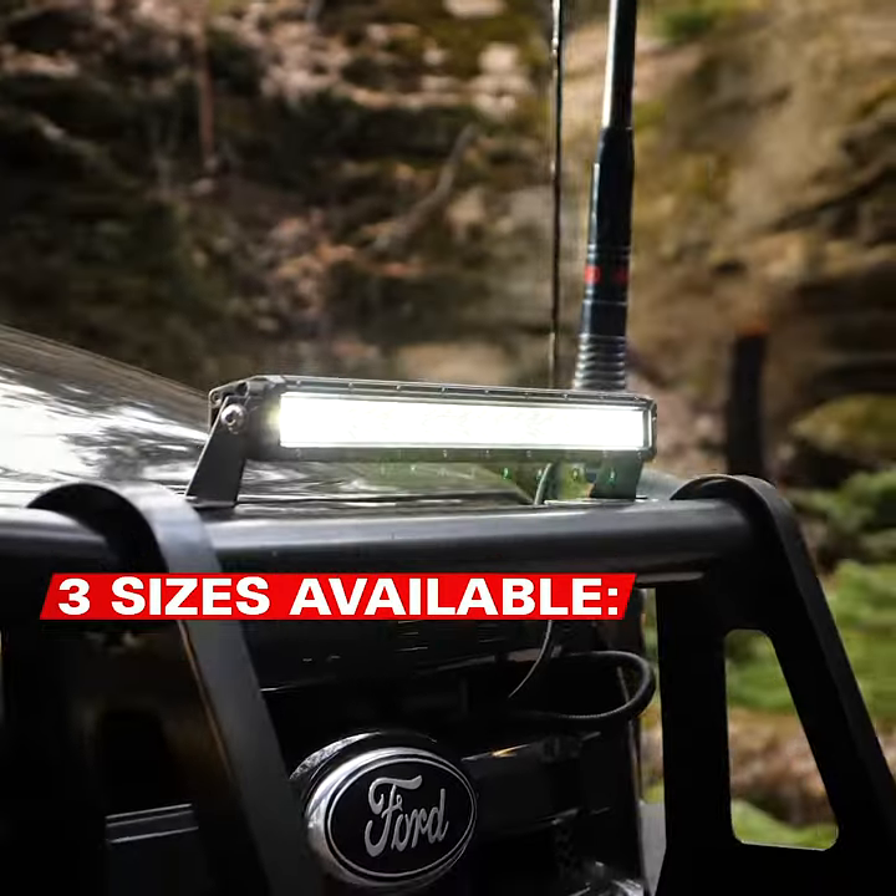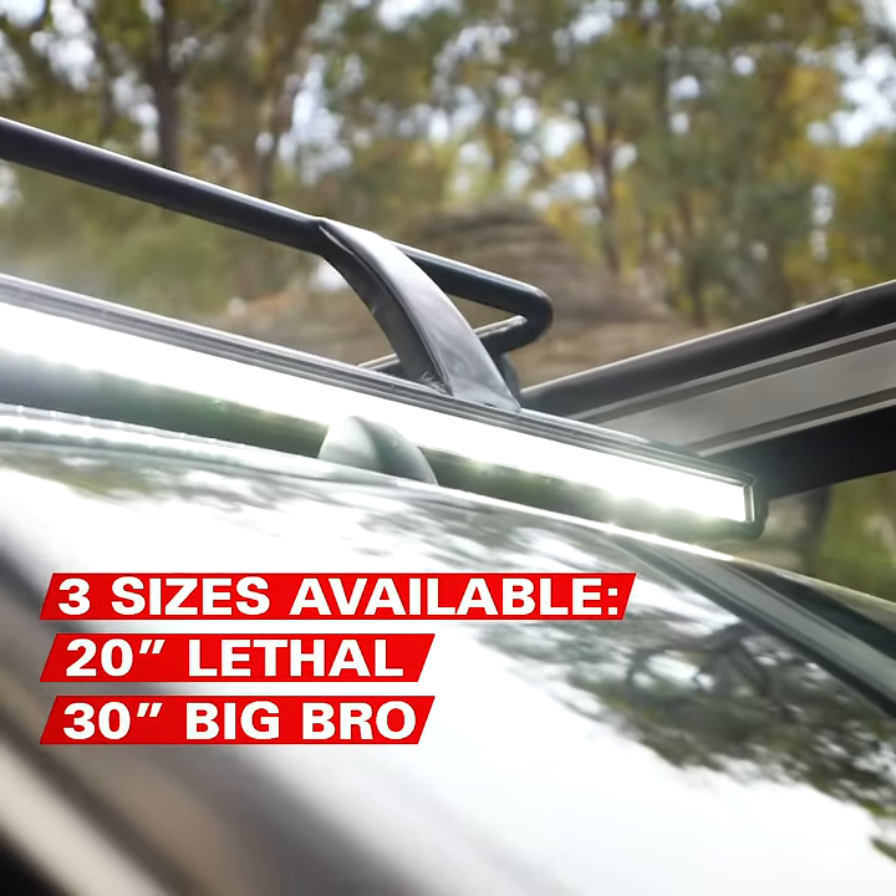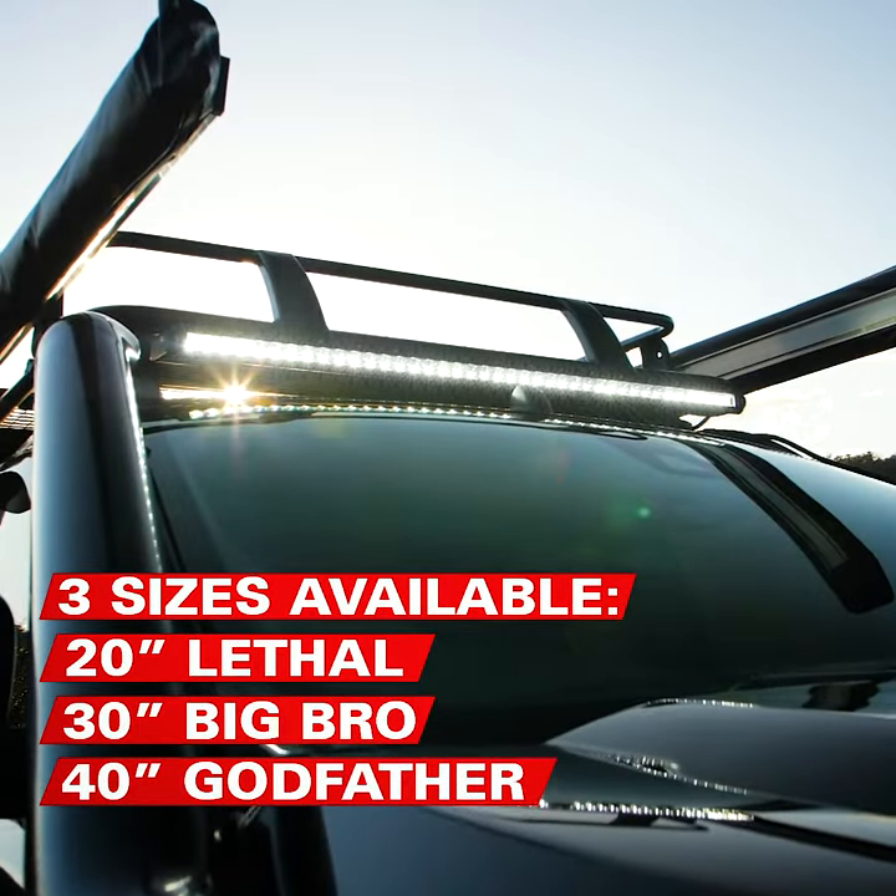Three sizes are available: the 20-inch Lethal, the 30-inch Big Bro, and the Monster 40-inch Godfather.